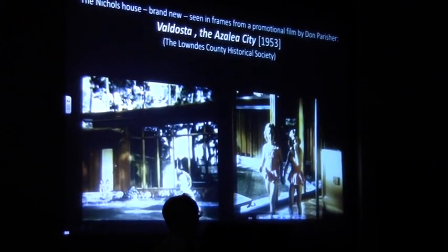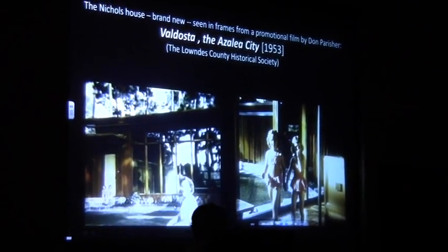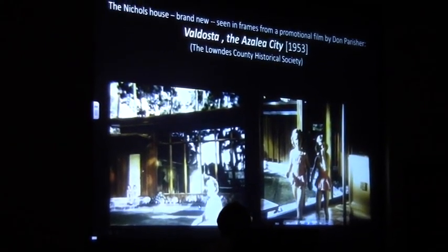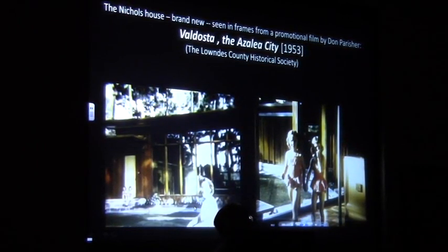The house instantly became a landmark. The Nicholses had barely moved in when filmmaker Don Powership showed up making a promotional film about Valdosta, wanting to feature the house as representing the very best that Valdosta had to offer in the category of residential buildings.